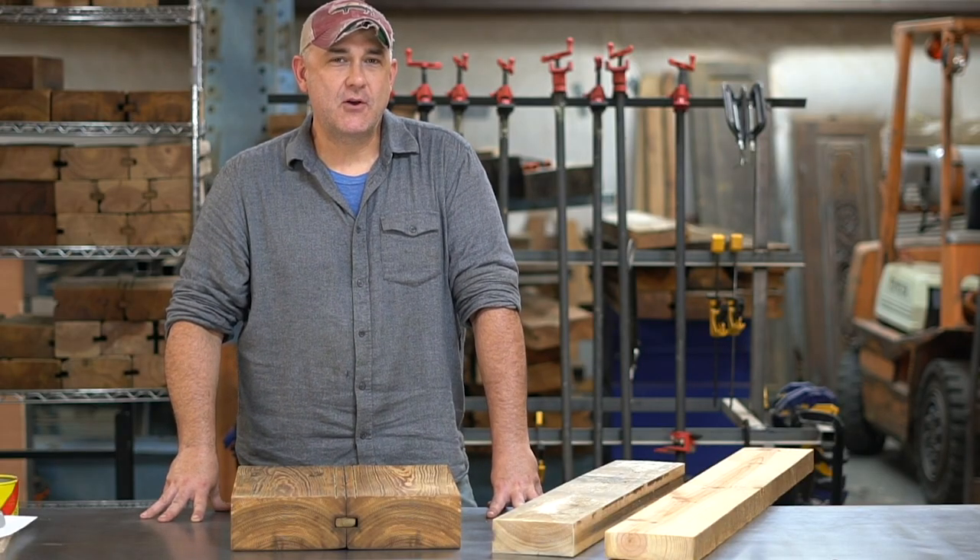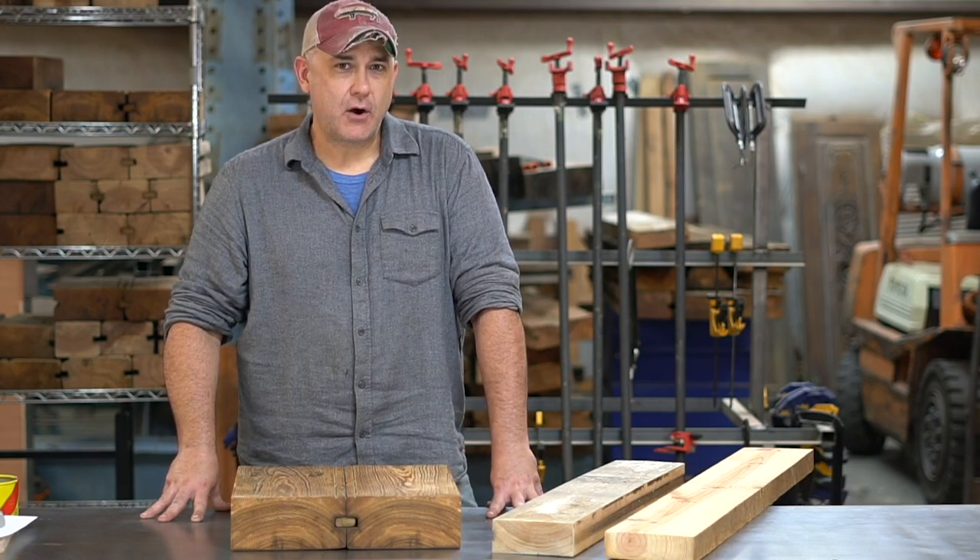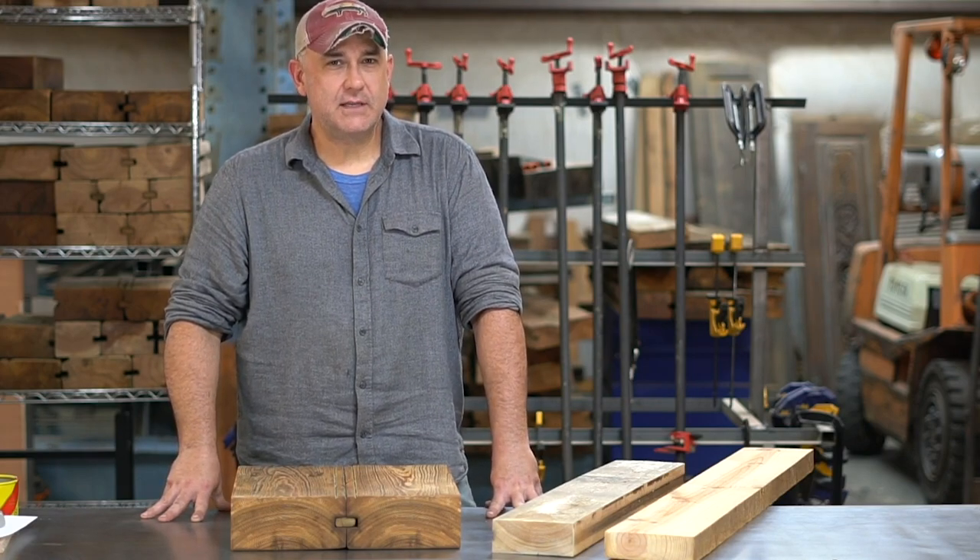Hey, my name is Brian Hackett. I'm here with Chronicle Millworks in Belmont, North Carolina. I'm here to talk to you about heart pine, also known as longleaf yellow southern pine.